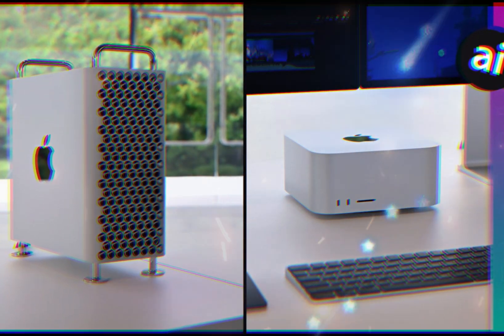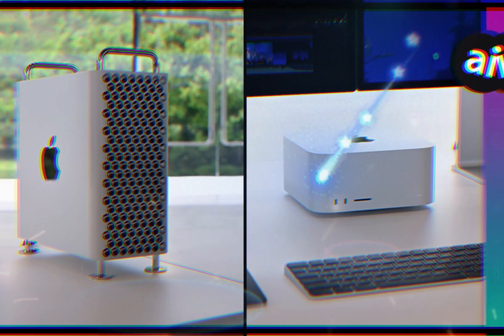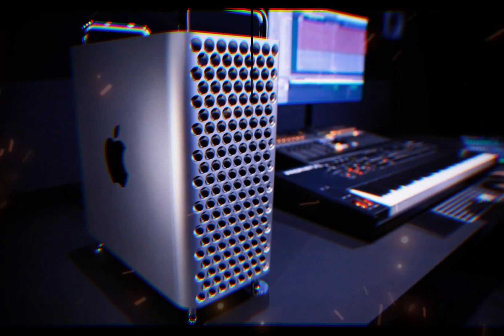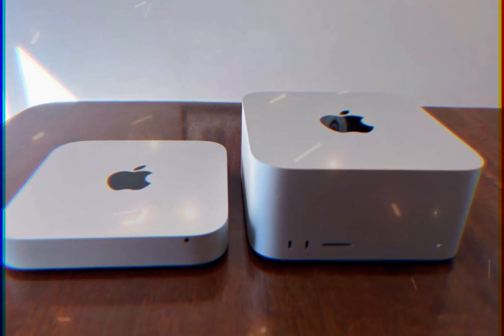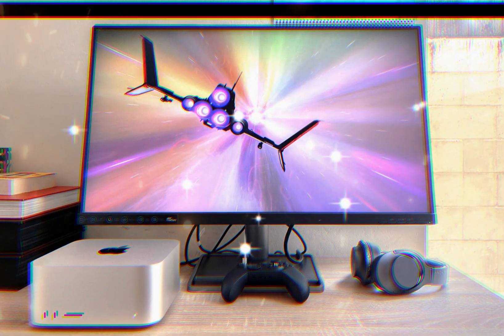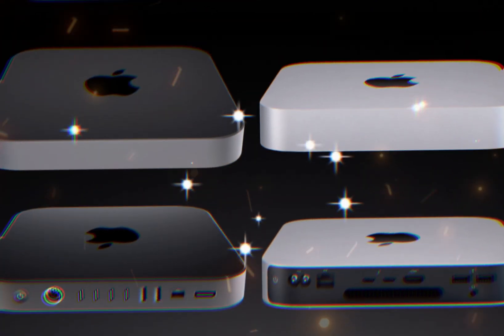The M4 Mac Mini's revamped design boasts several significant upgrades, elevating its performance, efficiency, and overall user experience. Notably, the advanced thermal design ensures optimal cooling and quiet operation by improving airflow and heat dissipation, reducing fan noise and vibration, and enhancing system stability and reliability.